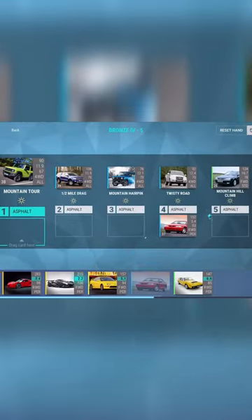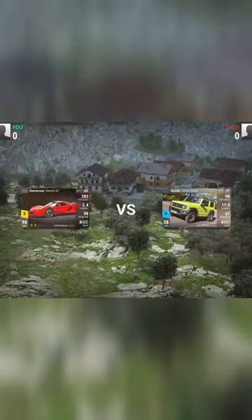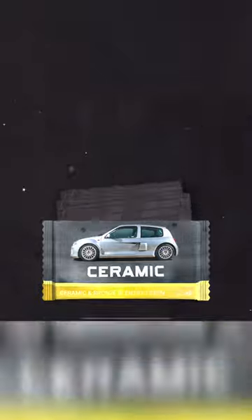It's time for the second episode of Daily Ceramic. This one's going to be a reward one from the Bronze 4 challenge. IV is 4 — that's how the Roman numerals work. Let's see what we can get. Single ceramic pack from this one.